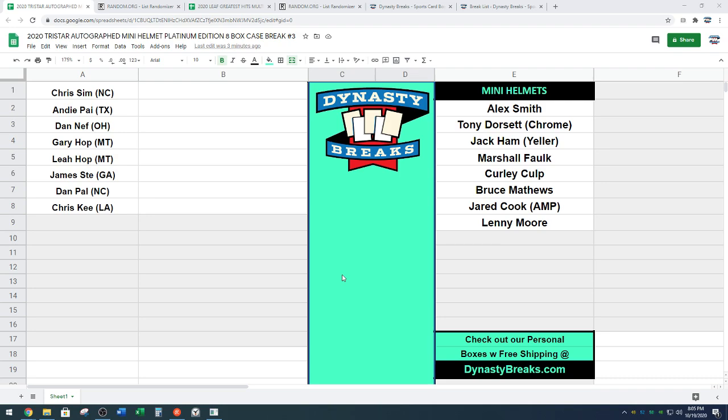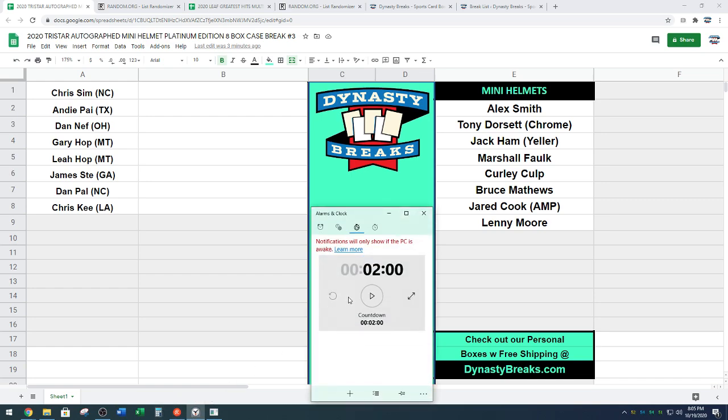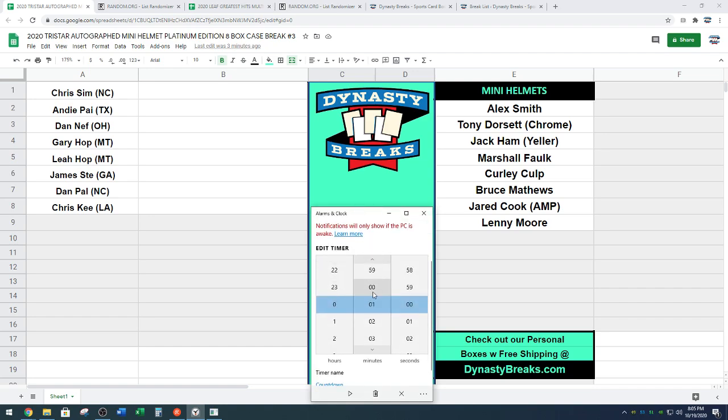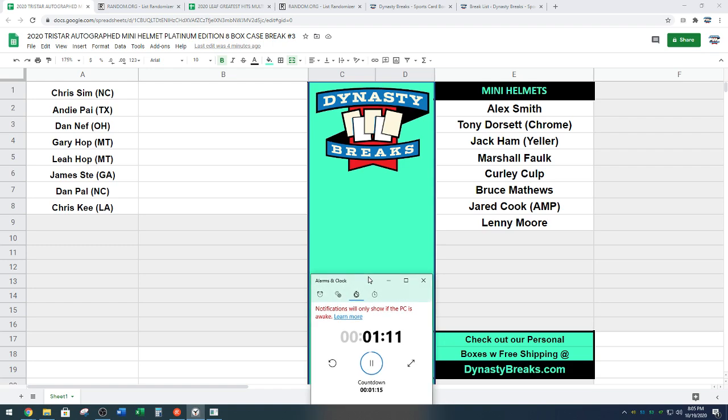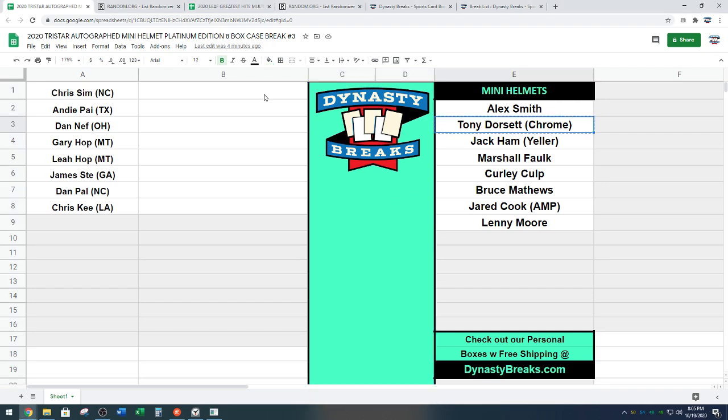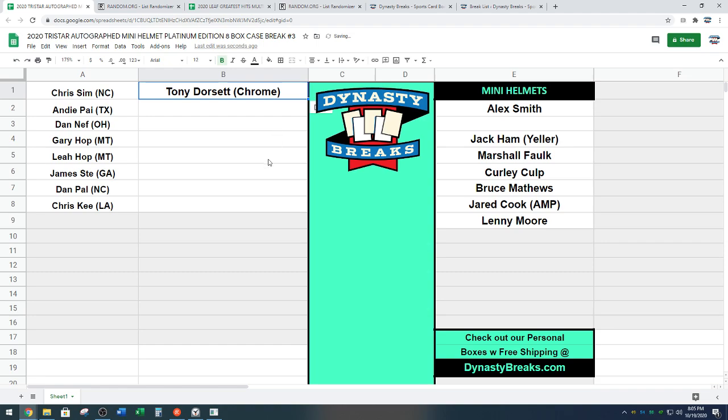CSIM, you are on the clock. We will do a minute and 15 seconds. Jamie is offering $50 and his spot for the two spot. Tony Dorsett goes at the one spot to CSIM. Tony Dorsett chrome mini helmet. There you go.